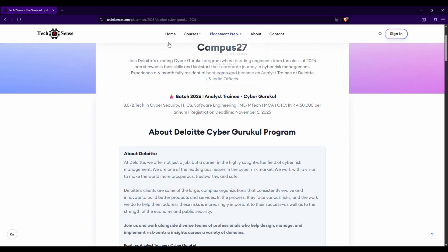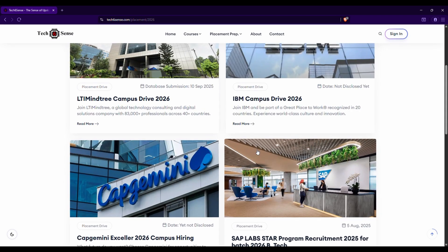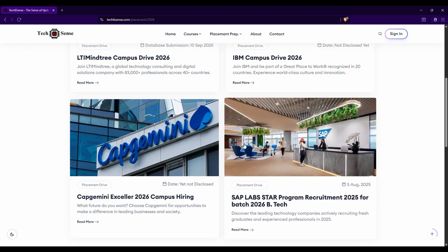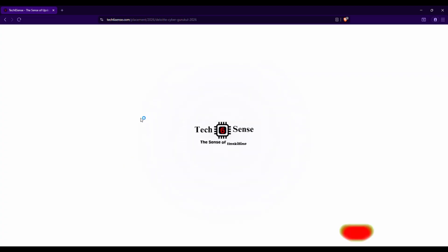If you go to the TechSense website under placement preparations, you can find the placement update. Under placement update, multiple companies are already listed. Scroll down and you can find Deloitte Cyber for the 2026 pass-out batch. Click on 'Read More' and it will redirect to the main page.